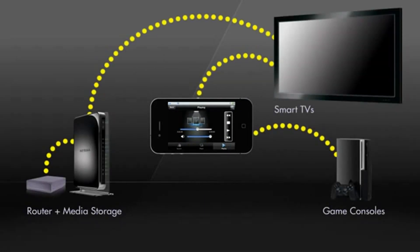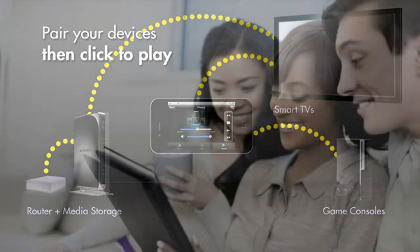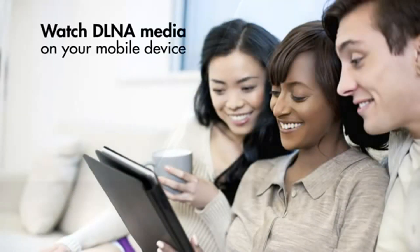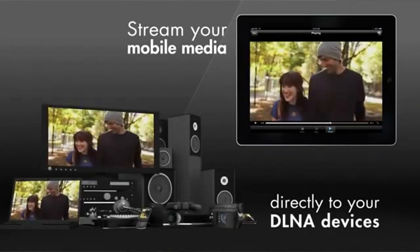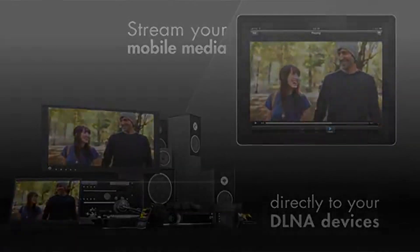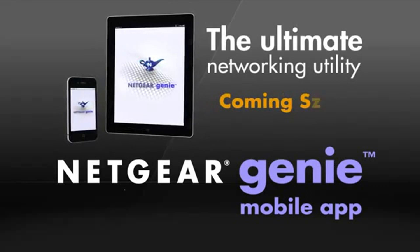Simply pair your DLNA media player, like your smart TV, with a media server in your network and then click the file to play. You can also watch media on your phone or tablet from any DLNA server on your network, or even play your phone's media on other DLNA player devices. Netgear's Genie mobile app is a cool and useful app.